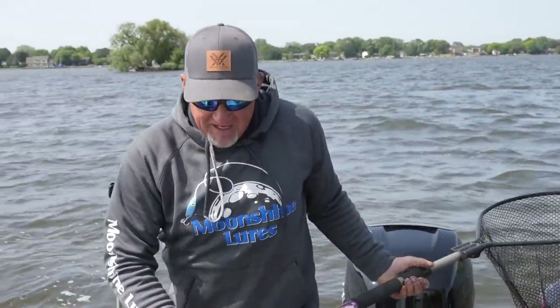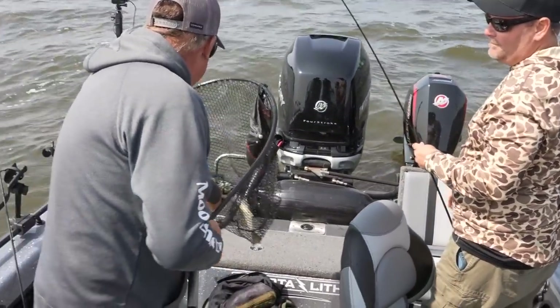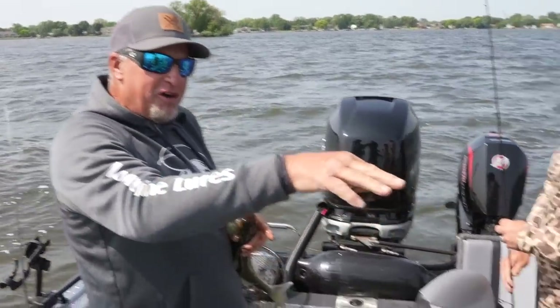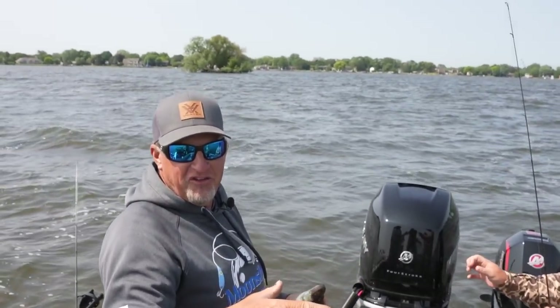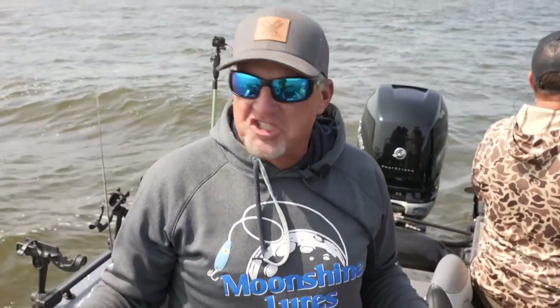Hey, welcome back to this week's show. We are out doing a little bit of walleye fishing and Tom was first one to score. We got Tom today from Vortex, we got Sawyer the one and only — he's actually caught more fish than anybody already, just getting the junk fish out of the way — and of course Archer up front. There's nothing better than coming out and experiencing some great walleye fishing.